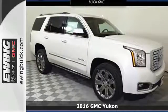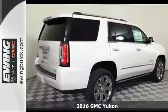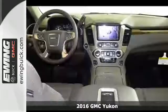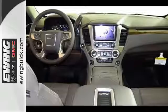Here's a 2016 GMC Yukon Denali. Capability has a way of smoothing things out, and this Yukon Denali has the smooth ride and looks to complement its capability.